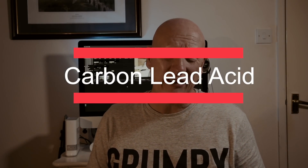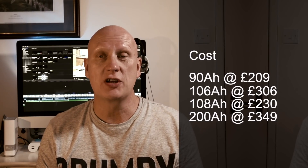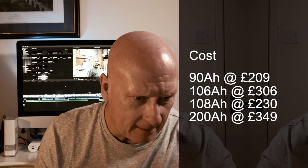Carbon lead acid batteries are pretty impressive. They're totally sealed for life, with a depth of discharge up to 90% — similar to lithium. They're super fast at charging, less than one hour from a 90% depth of discharge, and can handle 2,000 cycles. Some offer a five-year guarantee. Some manufacturers claim they can withstand 500 cycles of 100% depth of discharge. At around £300 for a 106Ah battery, carbon lead acid batteries seem to be a very strong option.